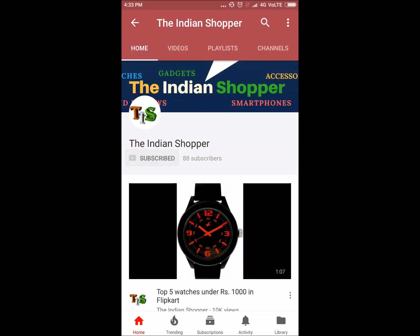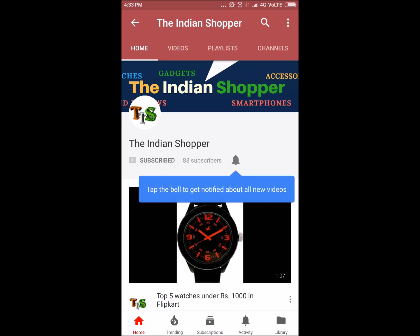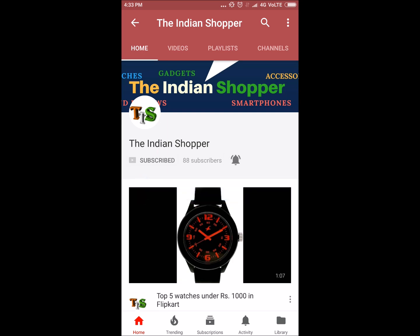Subscribe to the channel The Indian Shopper and don't forget to press the bell icon to get all the new video notifications.